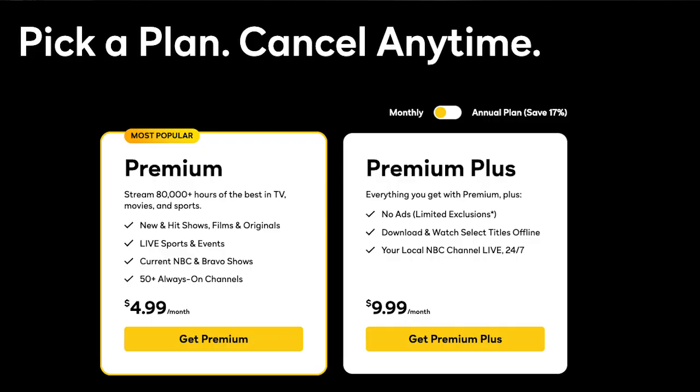Peacock is NBC's streaming service and is a legitimate way to watch NBC without cable. It launched with a free tier but recently discontinued that for new users. Existing subscribers can still access the free tier, but new users will have to choose between one of the service's two paid plans. At time of filming, Premium costs $4.99 a month or $49.99 a year and gives you access to full seasons of popular NBC shows and live sports, including Sunday Night Football and, in the fall of 2023, Big Ten Football. The Premium Plus plan costs $9.99 a month or $99.99 a year and gives you everything in Premium, along with access to a live feed of your local NBC station, ad-free on-demand content, and the ability to download and watch select shows and movies offline.